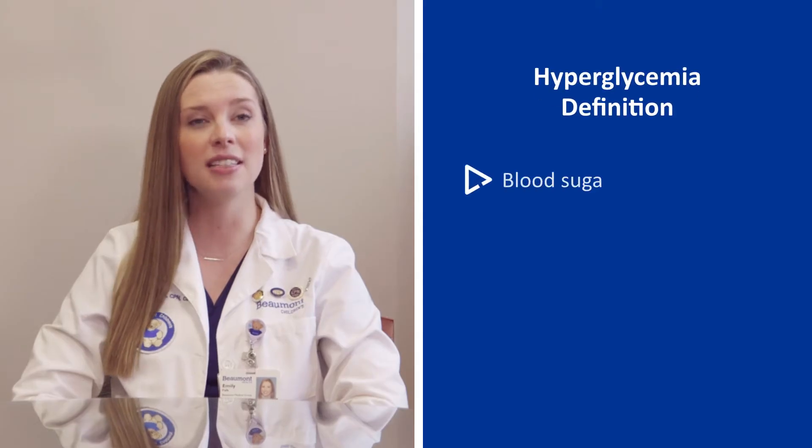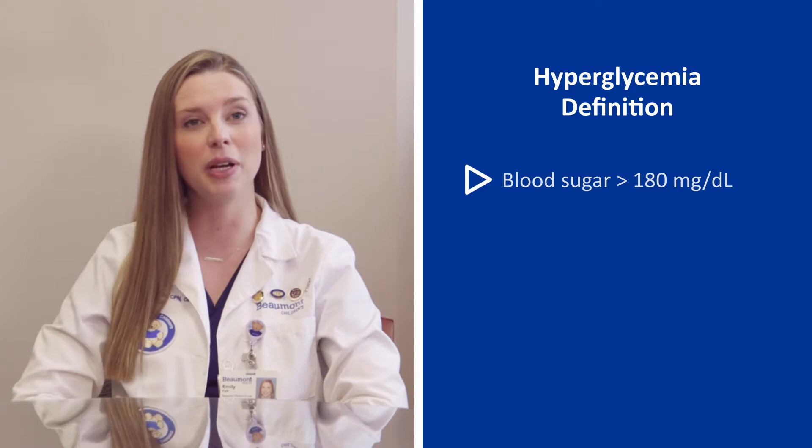Hyperglycemia is when the blood sugar rises and stays above 180 milligrams per deciliter.